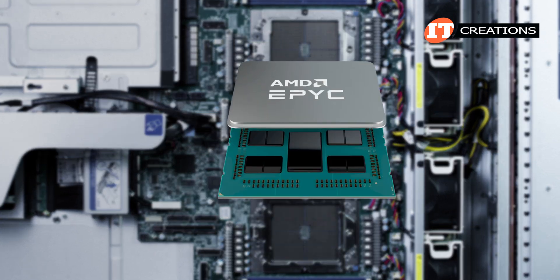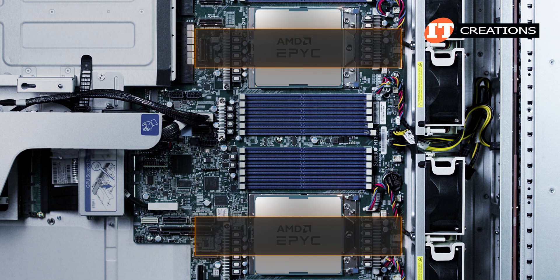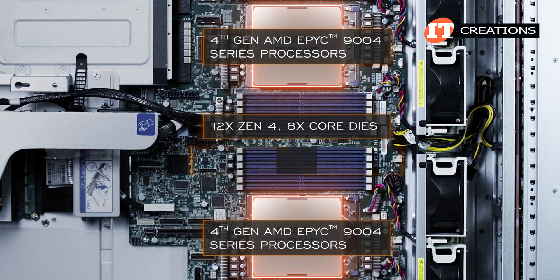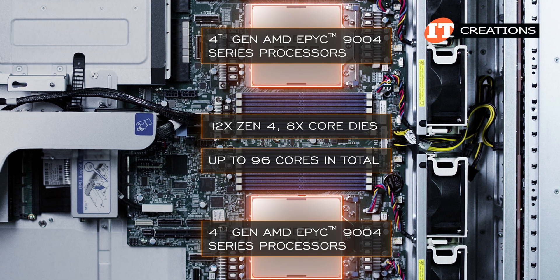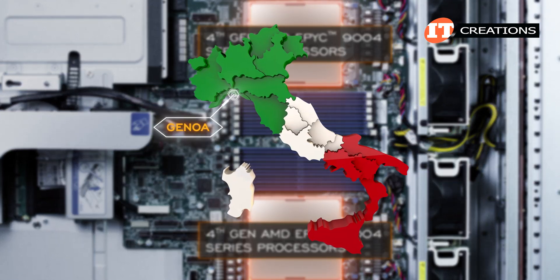The 9004 series CPUs offer a chiplet design just like AMD's other EPYC CPUs. The 9004 series CPUs have strung 12 Zen 4 8-core dies together for up to 96 cores in total. These do continue AMD's travel through Italy, this time stopping in Genoa.